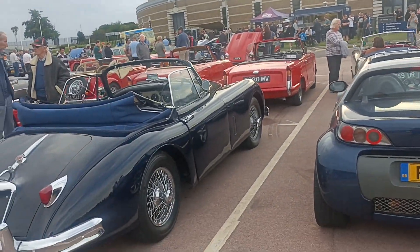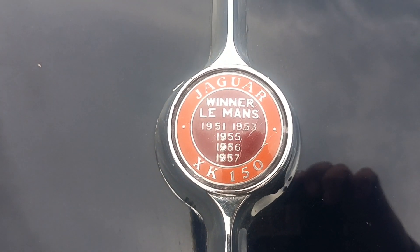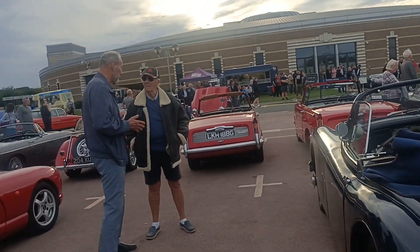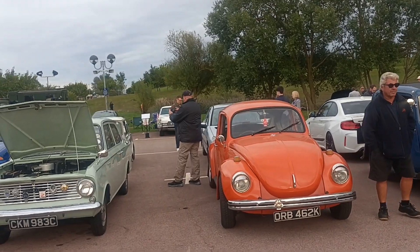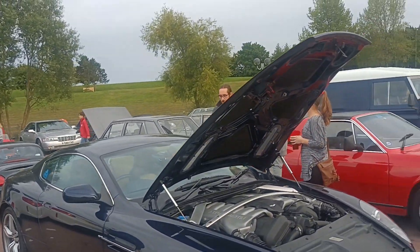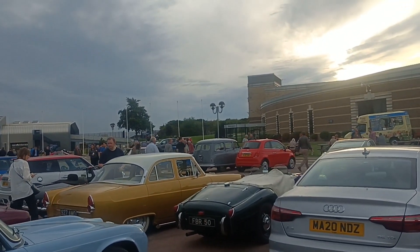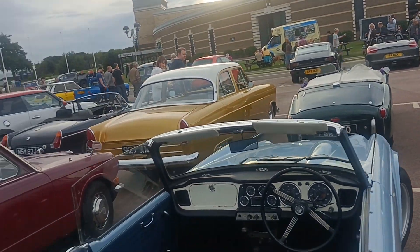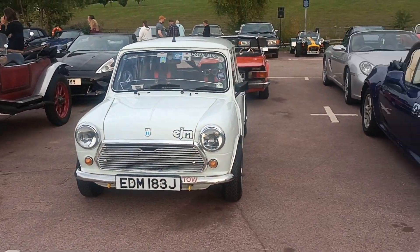A couple of Triumph Heralds. Jag. Look at that — that's a decent badge. XK 150, win a Le Mans. V8. We've got a big Caddy over the back. A little Vauxhall Viva HI. Vanguard Estate there. Aston Martin V8 there — could be a 6. I think this is that Alvis I was looking at last time I was here. Not sure I showed that.